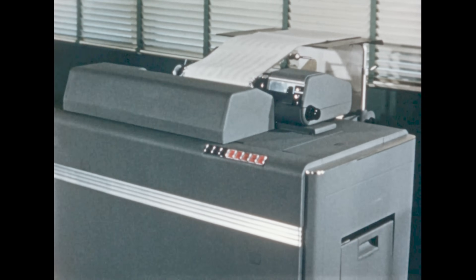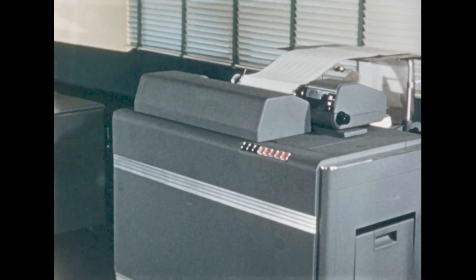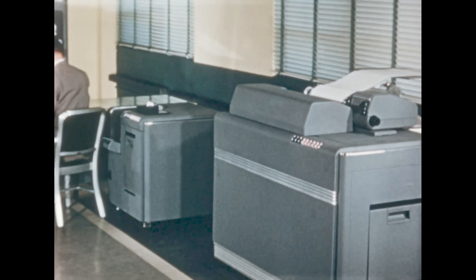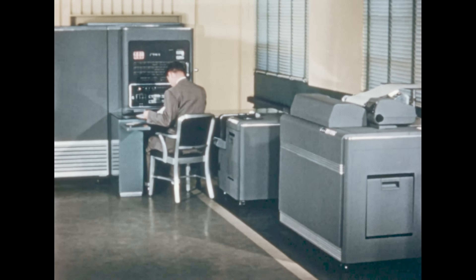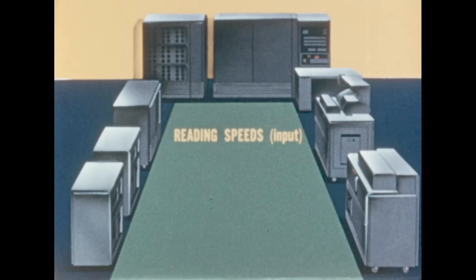The final values tell where the rocket will land. All of the data — not only on one rocket design, but on 25 variations — are produced in less than seven minutes. Thus, it is now practical to investigate hundreds of detailed designs because of the tremendous capacities and speeds of this new calculator.